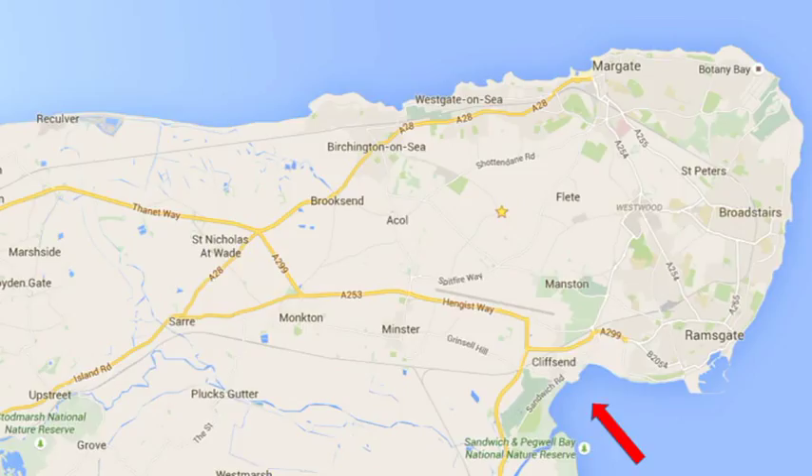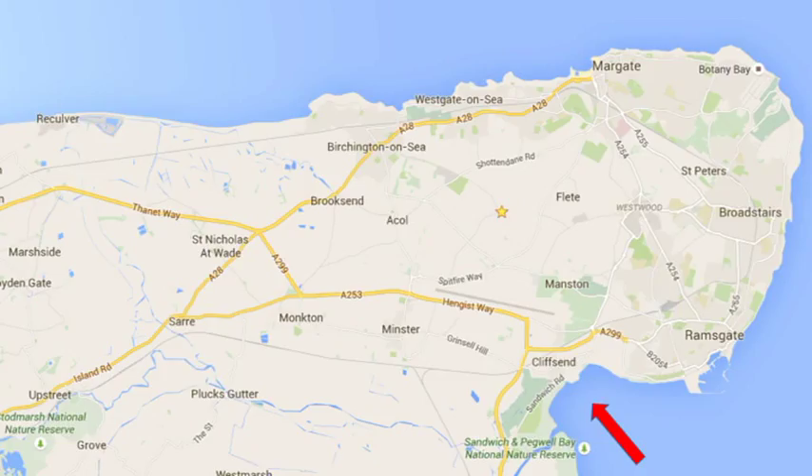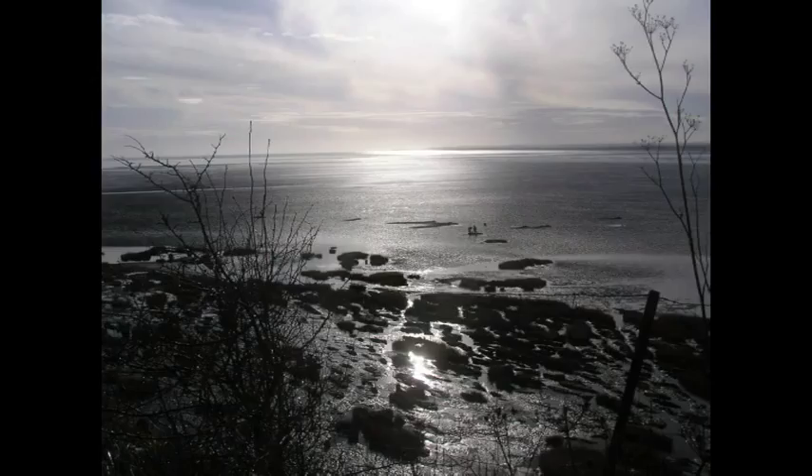There's one part of Thanet that to me encapsulates the history of Britain's relations with the continent, and that's Pegwell Bay, on the south side of Thanet. You can see it here — it's a very wide, shallow bay. At low tide the sea virtually disappears off to the horizon and it's just flat sand. At this spot the white cliffs come to an end briefly at a village appropriately named Cliff's End, and this bay has seen a great many historic events as well as a great deal of traffic with the continent.